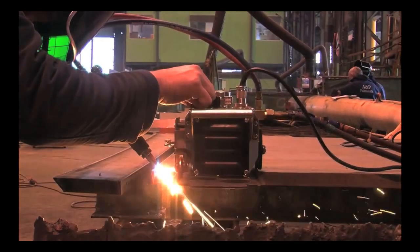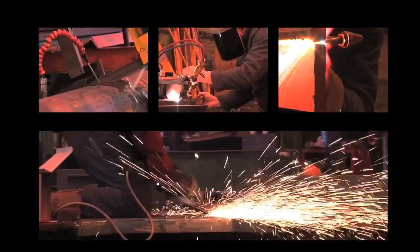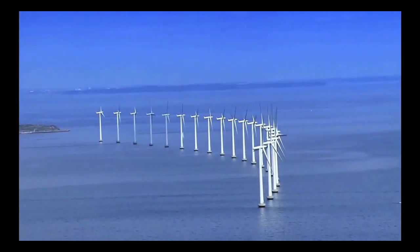With a focus on both specialist skills and adaptability, A&P's ability to take on the most challenging of projects has underlined a reputation not only in ship repair, but also in the ever-growing marine renewable energy sector.